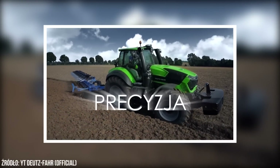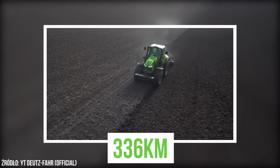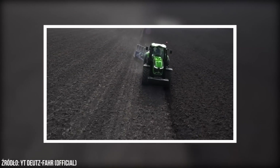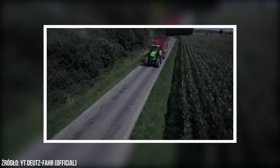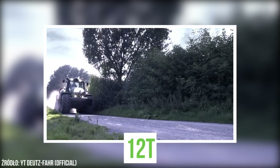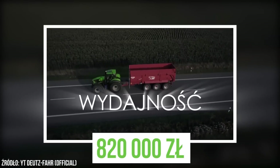Nowy model Deutz-Fahr 9340 oferuje moc 336 KM. Sam ciągnik może rozwinąć prędkość do 60 km na godzinę przy masie nieprzekraczającej 12 ton. Za ten model Deutza trzeba zapłacić około 820 tys. zł.